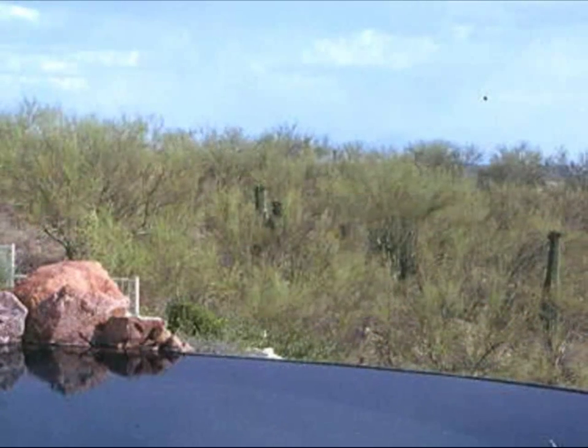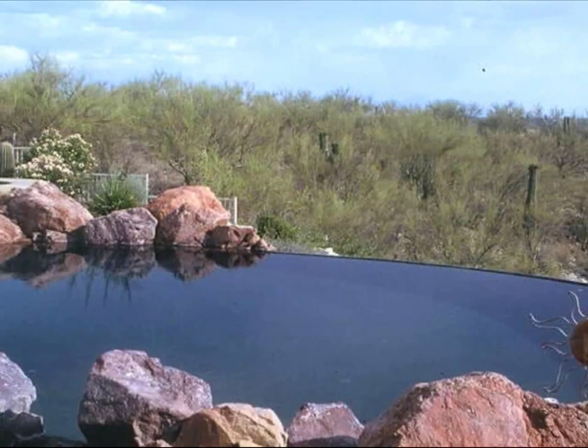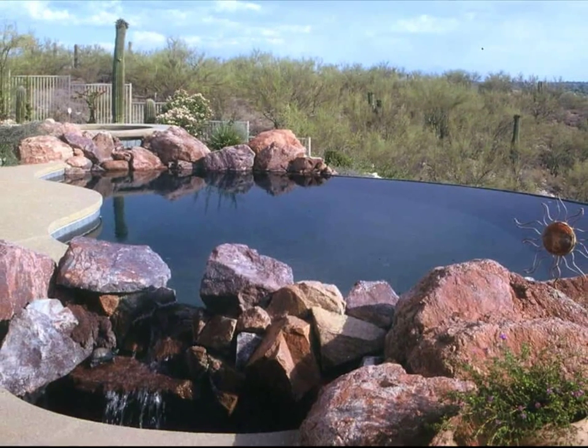When the landscape around is untamed desert, a rockscape brings a natural echo into the estate.